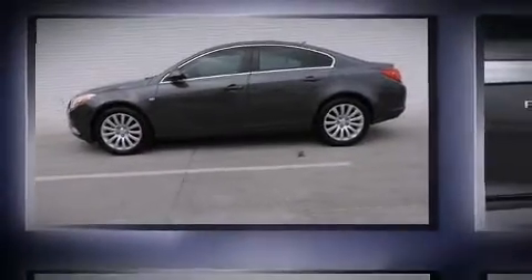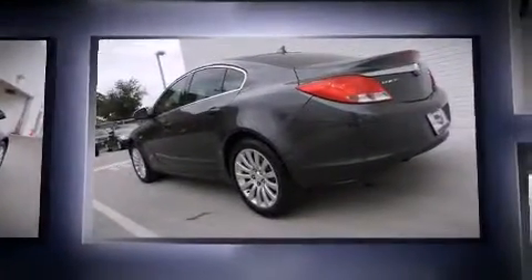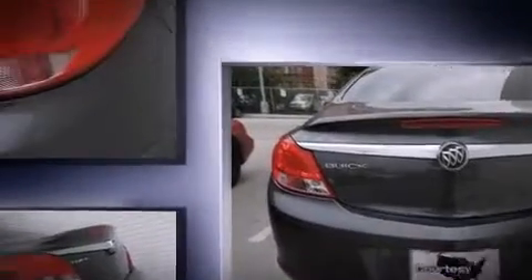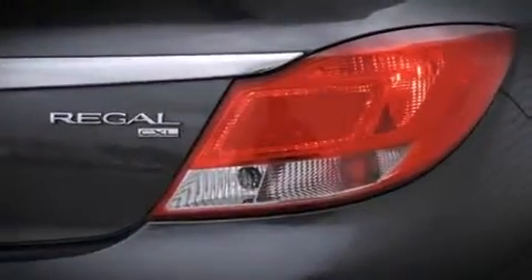Discerning drivers will appreciate the 2011 Buick Regal. With less than 30,000 miles on the odometer, this four-door sedan prioritizes comfort, safety, and convenience. Smooth gear shifts are achieved thanks to the efficient four-cylinder engine, providing a spirited yet composed ride and drive.